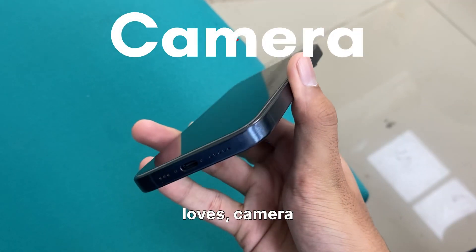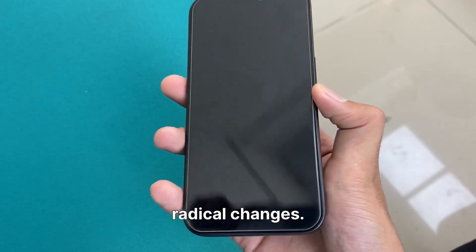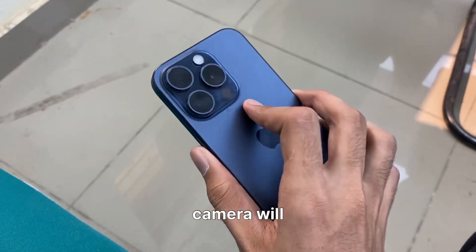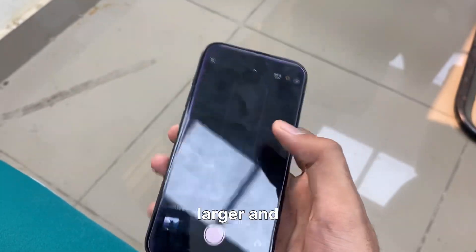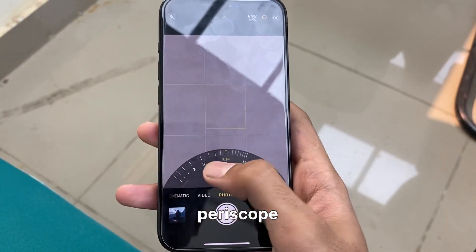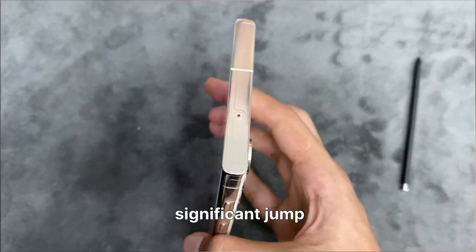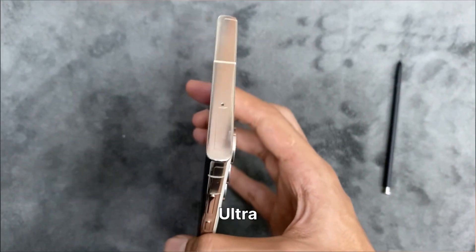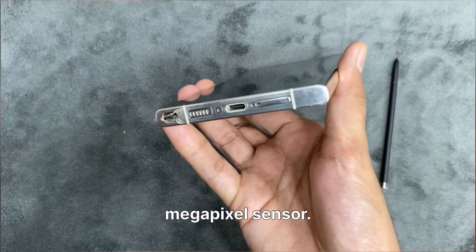Now on to what everyone loves — cameras. While the S24 Ultra won't blow your mind with radical changes, the main camera will stick to the 200MP sensor, but it would be larger and get a 50MP periscope camera with 5x optical zoom. That's a significant jump from the S23 Ultra's periscope shooter. The selfie camera will get a 12MP sensor.